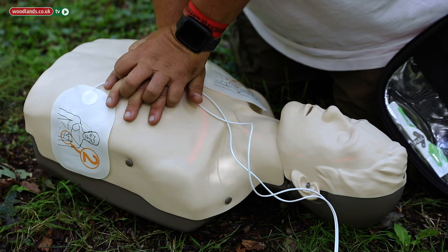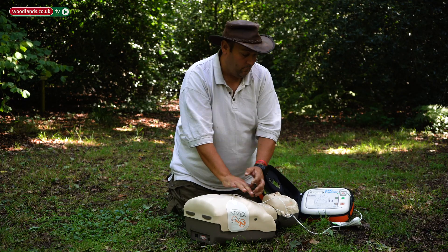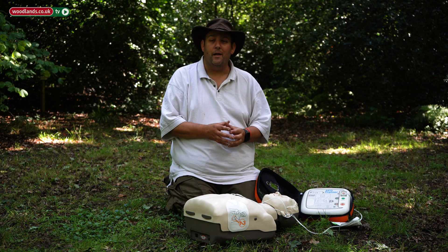[AED voice]: 'Begin CPR now.' Immediately once you've delivered the shock, recommence chest compressions. Some defibrillators have a metronome to help you keep in time with the beat.